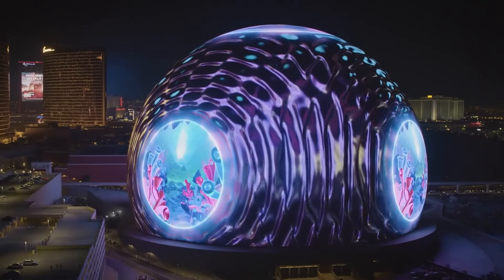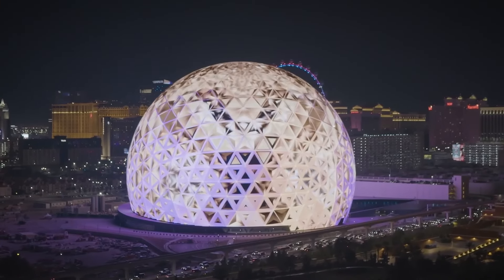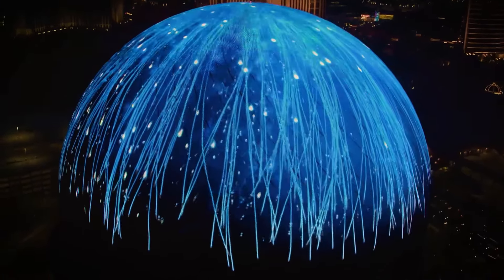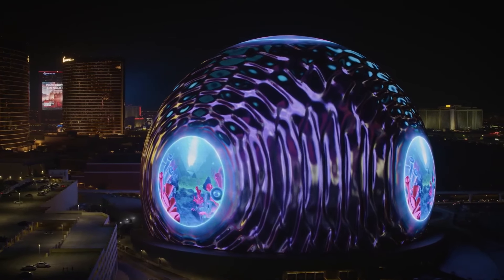What you are seeing is not CGI, but a giant 4D cinema unlike anything you've ever known. Hi there, fellas. Are you tired of looking at linear buildings? Lucky for you, the next big thing on the East Coast is anything but just another cube.